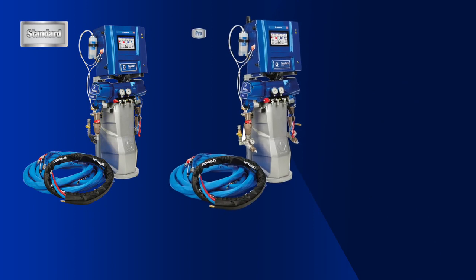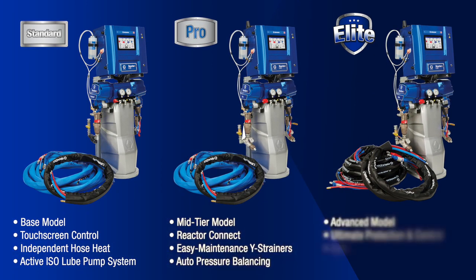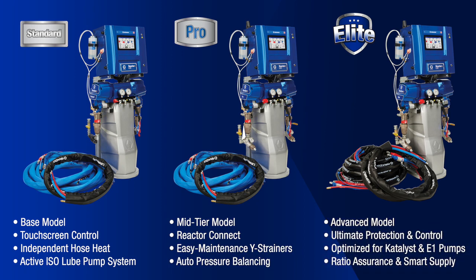Available in standard, pro and elite packages to fit your individual needs, Reactor 3 is designed to grow with you. Get what you need now and upgrade your equipment as your business expands.